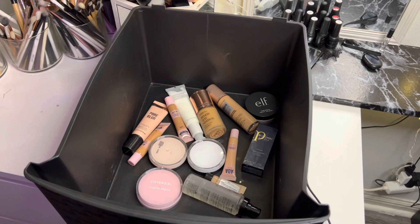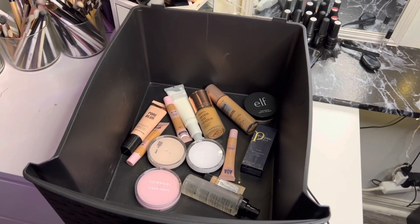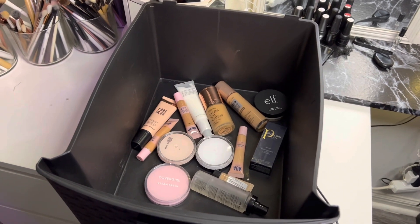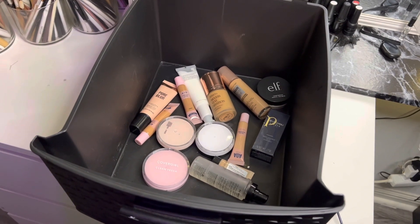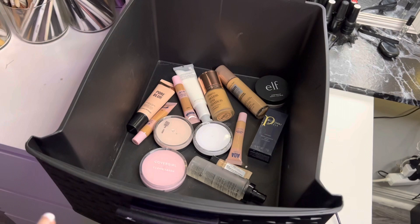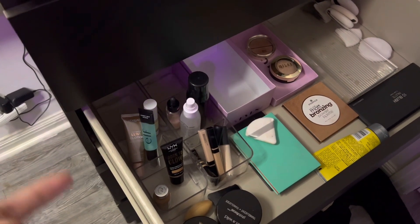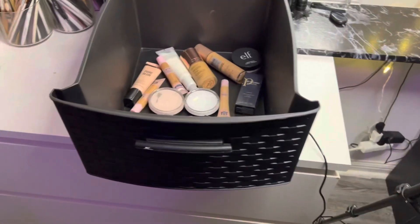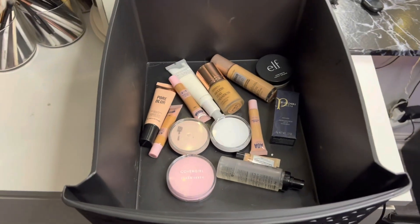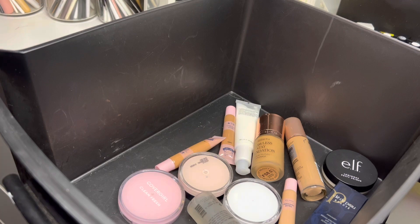Hello you guys, welcome back to my channel! Today is going to be another installment in my decluttering series. We have face products — primers, foundations, concealers, and setting sprays. This is only a small portion of my face products that I haven't reached for in a while. I've already decluttered things I actually use everyday, so all of this is what I have left to go through — we'll see what I keep and what I don't.